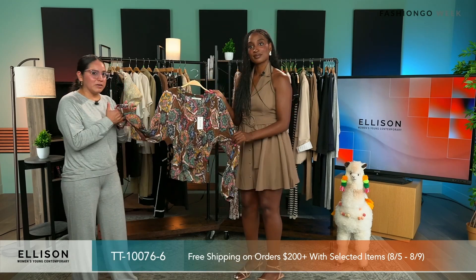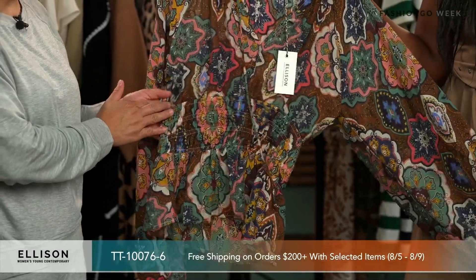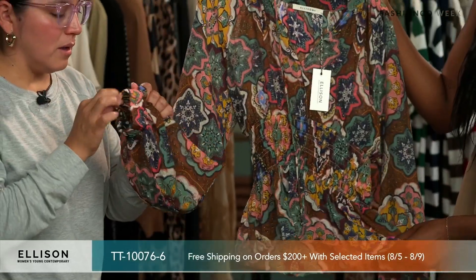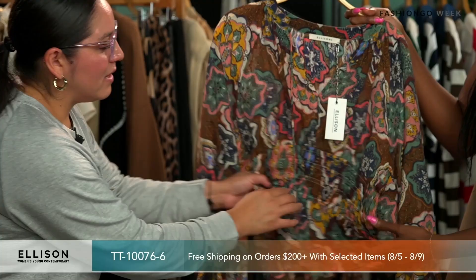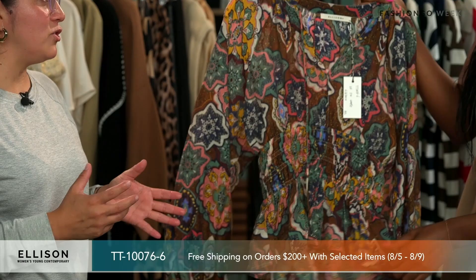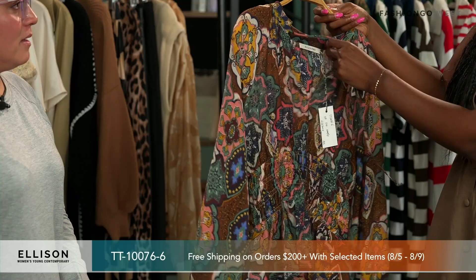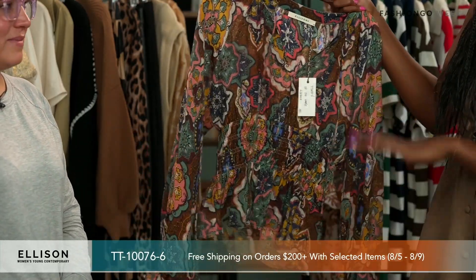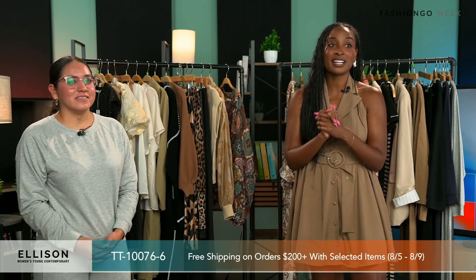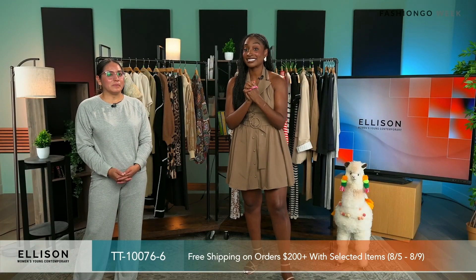This is one of our classic blouses for Ellison — a fun printed blouse with a little balloon sleeve detail, elastic on the waist and on the arm, and a little cinch that gives you more room and elevates your body shape, showing off your silhouette. And there's a tie here — you tie it into a little bow if you want. Love the colors on that one. Before we head over to the next rack, I want to remind you that you get free shipping on $200 plus select items from the fifth to the ninth — take full advantage as Fashion Week is coming to a close.